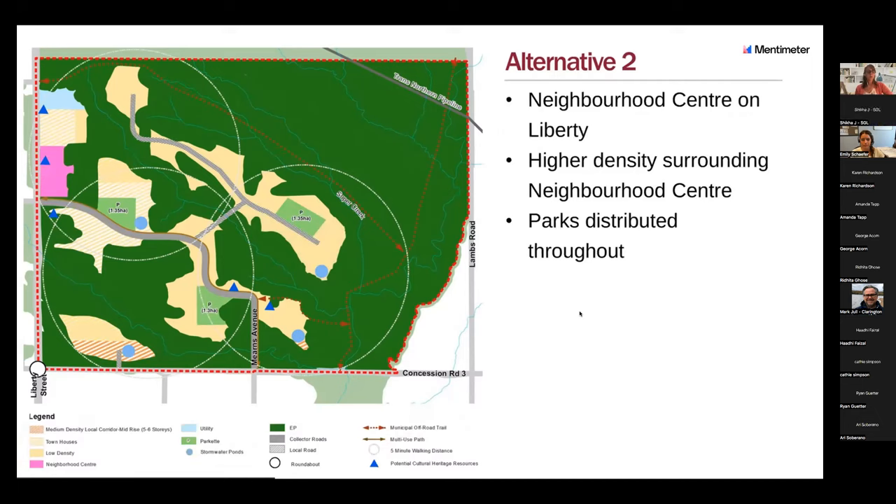Alternative two introduces another land use — the neighborhood center, shown in pink. This one proposes a neighborhood center on Liberty with higher density surrounding it. It has three smaller parks located throughout the plan, and medium density mid-rise in the local corridor adjacent to low density. Mearns Avenue comes through the plan and connects out to the existing street to the west.